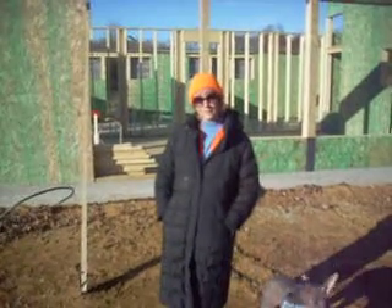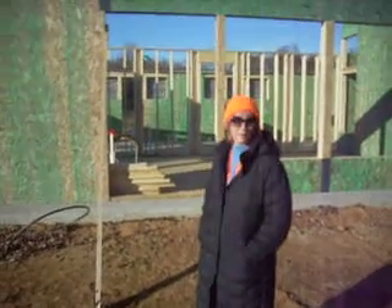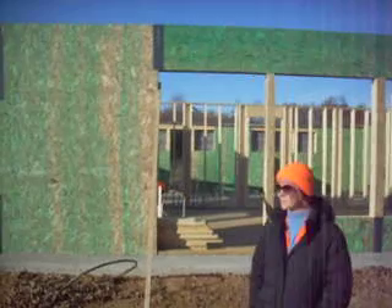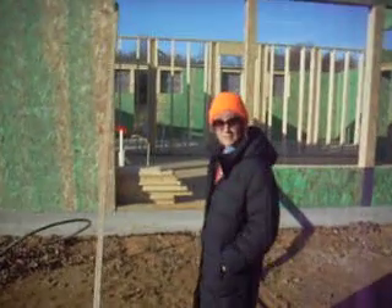Hey, y'all. We are out here on a Sunday. They are going to put the roof panels on tomorrow, but we just wanted to check on their progress. It's been wonderful, even on this cold day, seeing the pastoral elements work.